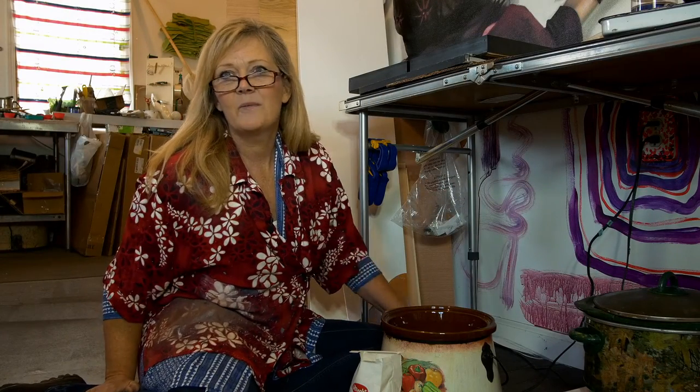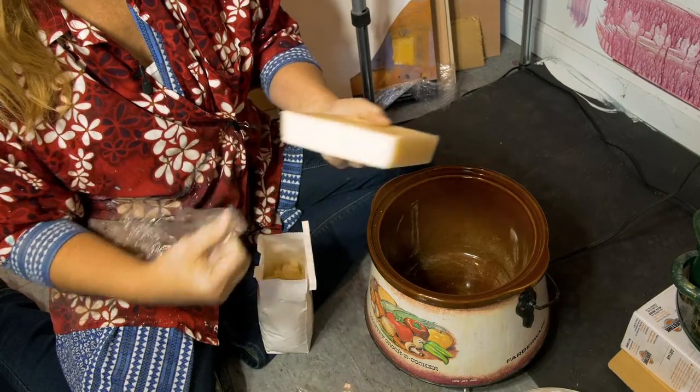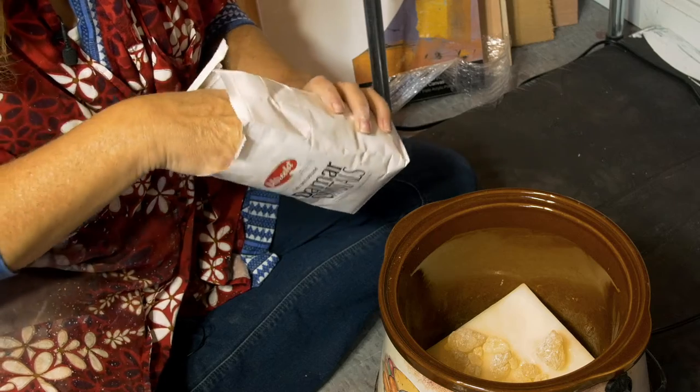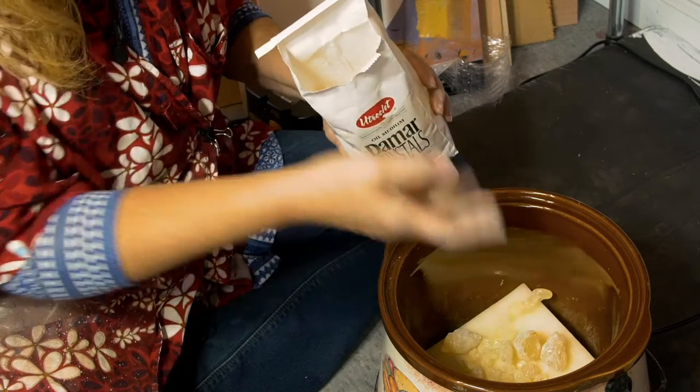One of the mediums that I work in is called encaustic. Encaustic is a mixture of natural beeswax with DeMar crystals resin added to it, melted together at a very low heat.